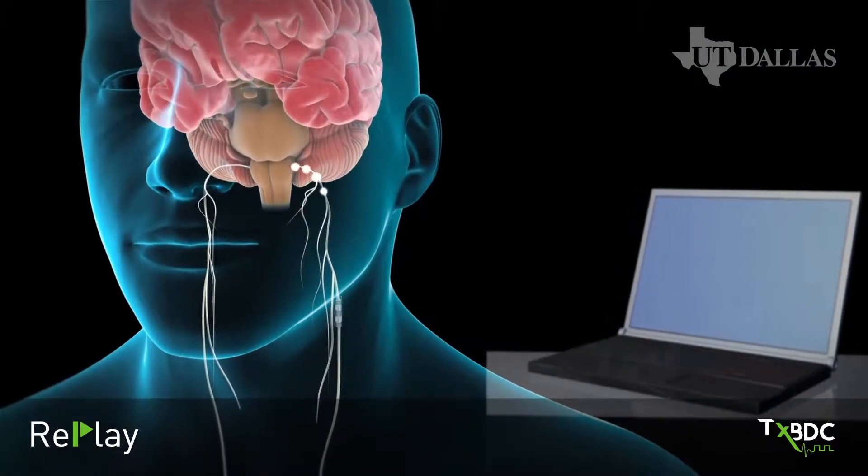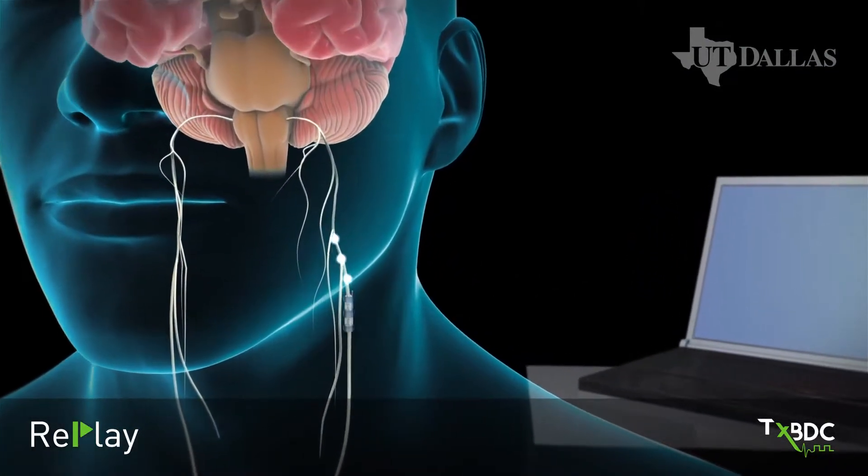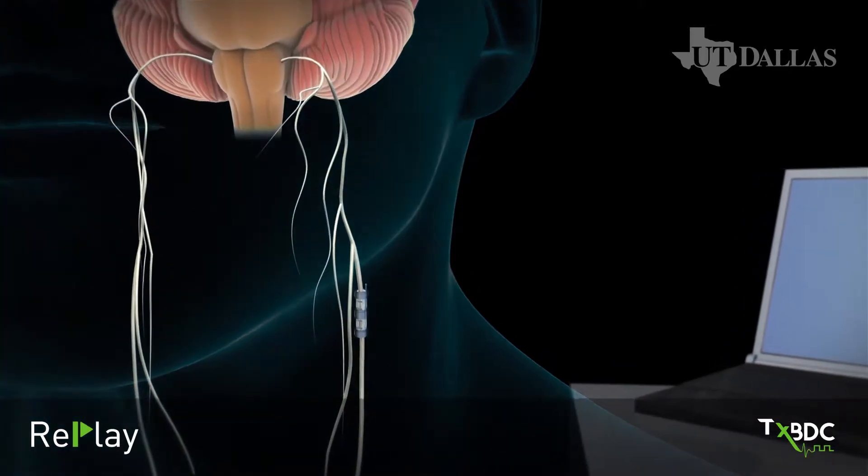The Texas Biomedical Device Center has developed a platform technology to enhance recovery from a wide range of neurological injuries and disease. The therapy, known as targeted plasticity therapy, depends upon the electrical activation of the vagus nerve at very specific points during rehabilitation.